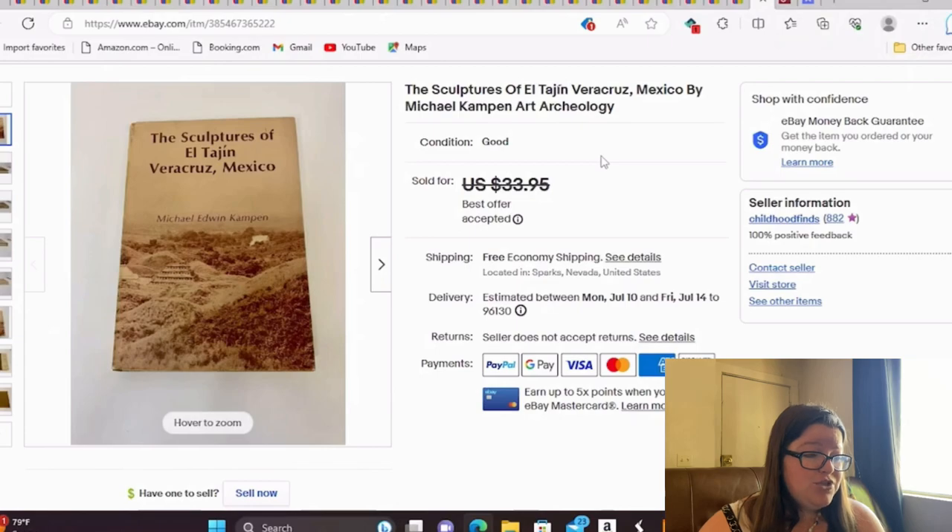I paid too much for this one and just took a best offer to get it going. It's The Sculptures of El Tajín, Veracruz, Mexico by Michael Kampen — a cool book. The dust jacket isn't in perfect condition. I took a best offer of around $23 with free shipping, and I paid $3 for the book, so not a huge profit, but still a profit and it's moving.